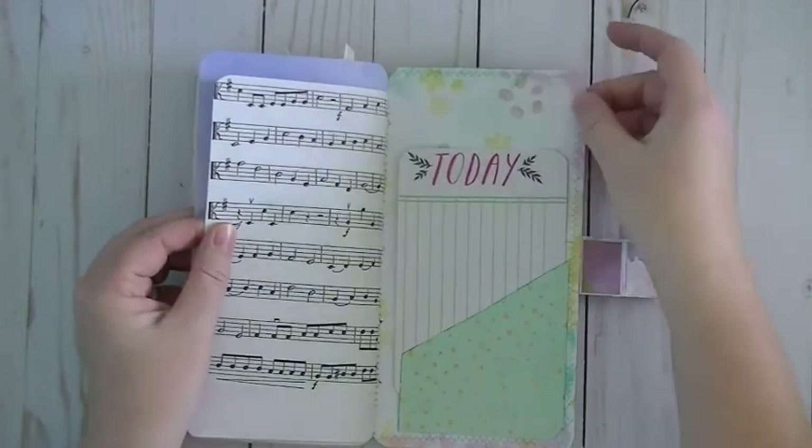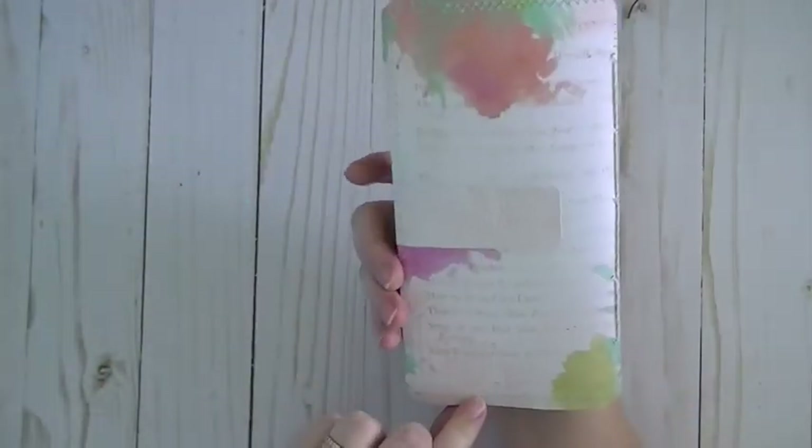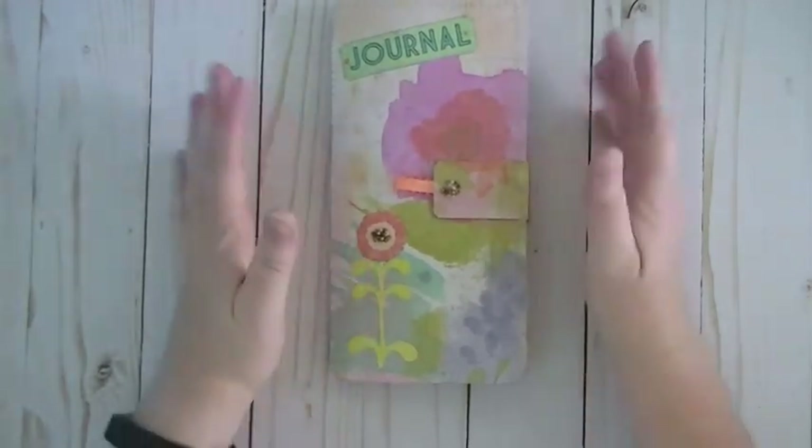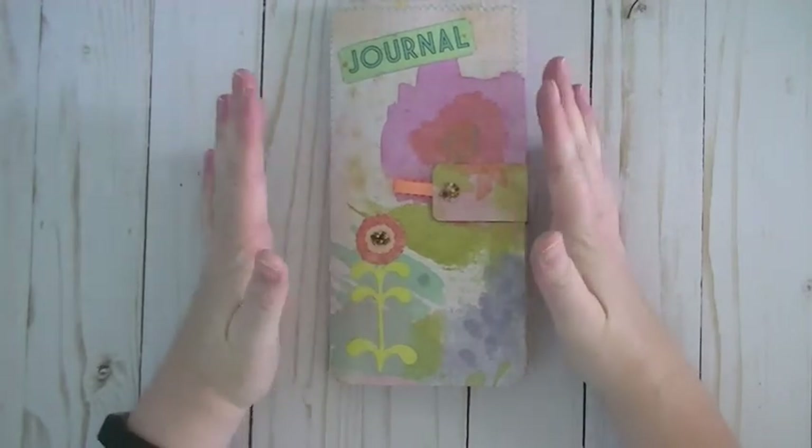Envelope to put some goodies in. And then a journaling card, and then this is the back. So really, really bright, beautiful, perfect. Thank you so much Lynn, and I really apologize for getting this video up so late.